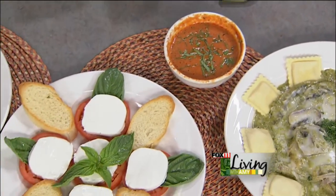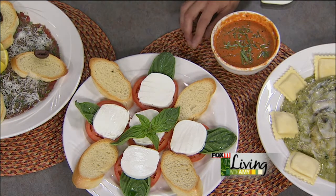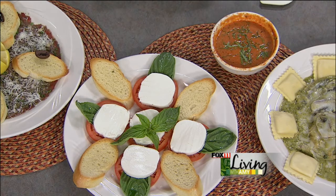This is our salad — it looks absolutely beautiful. Tell us about this. This is a caprese salad: tomato, basil, fresh mozzarella. And you can drizzle it with a little olive oil and balsamic.